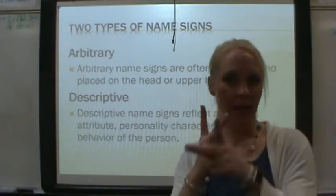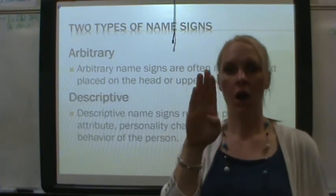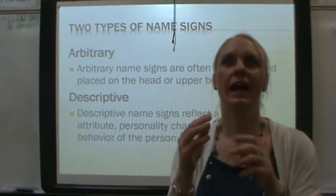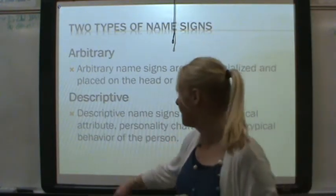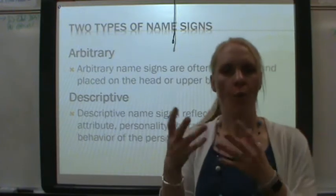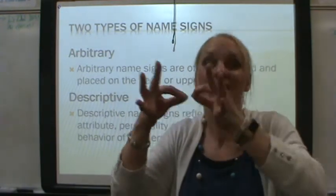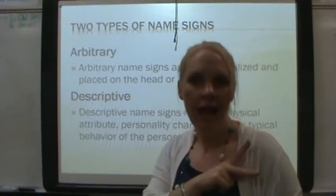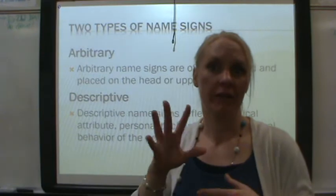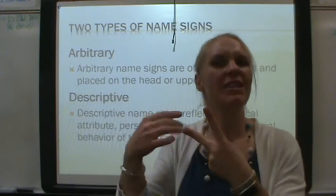There are two types of name signs: arbitrary and descriptive. Descriptive name signs describe the person — their personality, their ways like how they walk, their body, their interests and hobbies. Those kinds of things that connect with and describe that person. That's a descriptive name sign.